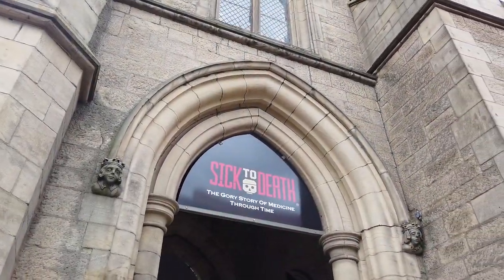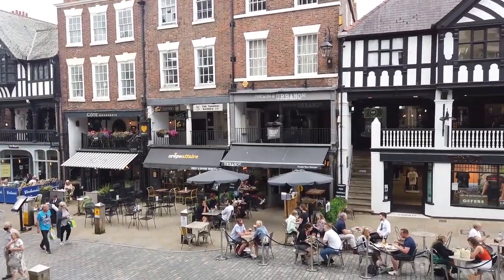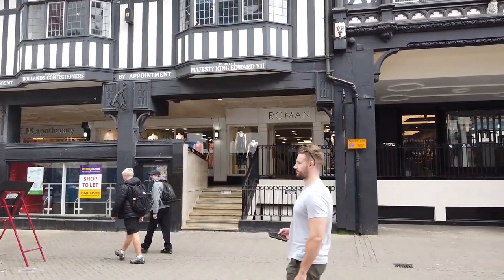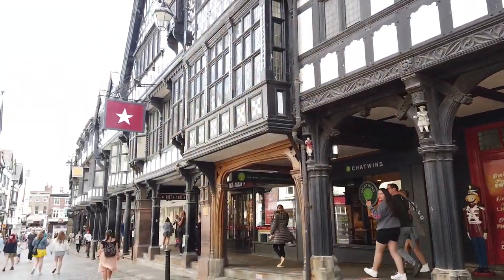Much of the architecture of central Chester looks medieval, and for some of it, it is. But by far the greater part of it, including most of the black and white buildings, is Victorian — a result of what Pevsner termed the black and white revival. The most prominent buildings in the city centre are the town hall and the cathedral.